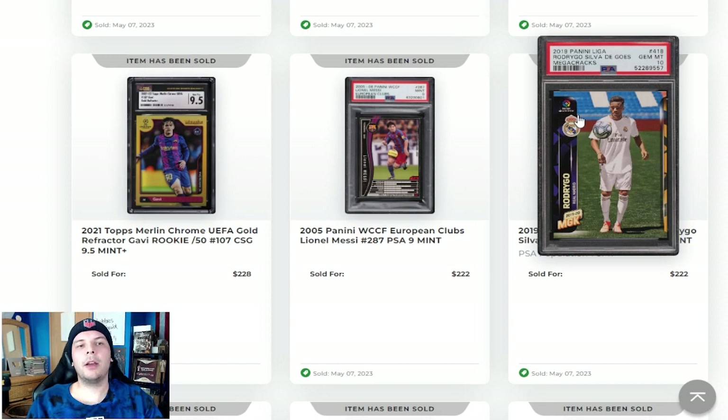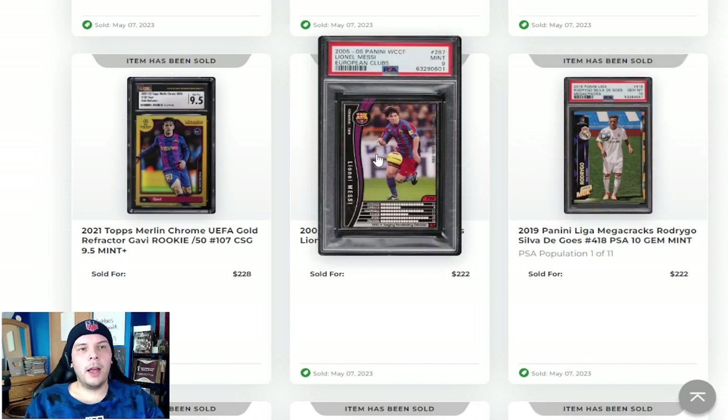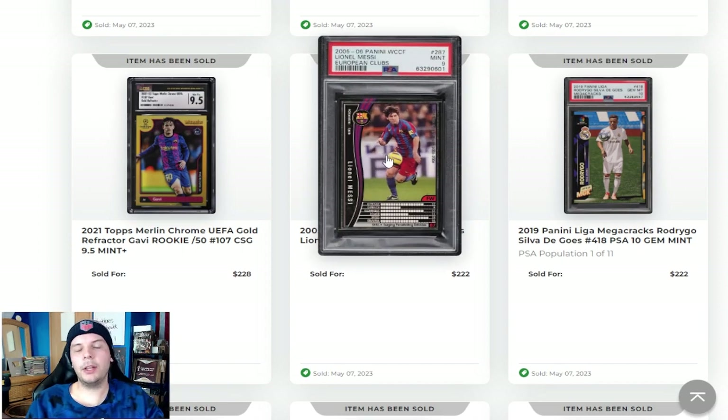We have a 2019 Panini Mega Cracks Rodrygo going for $222, which feels like a pretty decent price point. I haven't seen many of these myself personally, just because he wasn't a player being talked about in the hobby, but obviously as time goes on that changes. 2005 PSA 9 Messi — this feels like a really high price point. I haven't checked the pop reports for this, so maybe they are really hard to grade. These are relatively common cards, so you should be able to find them. In a 9 that's going to be much more difficult, but still pretty good price there.